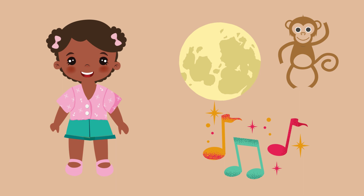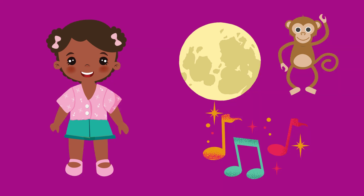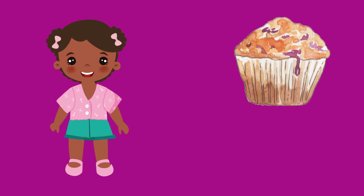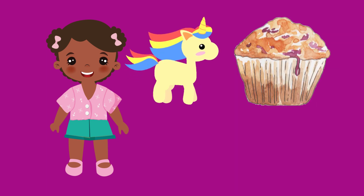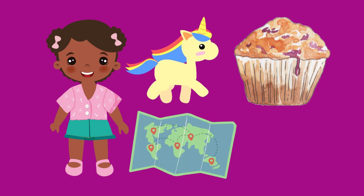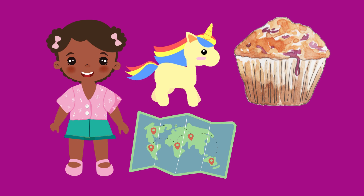Words that have the letter M in them are all around us. We might eat some delicious muffins for breakfast, or read a book about a magical unicorn. We might also use a map to find our way or play with some marbles.